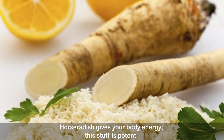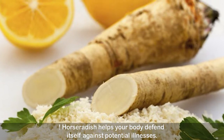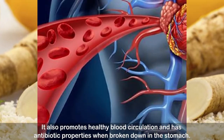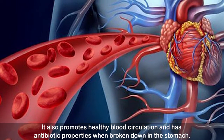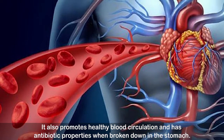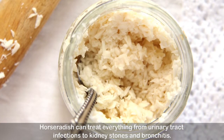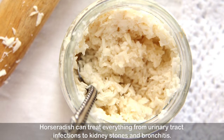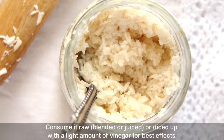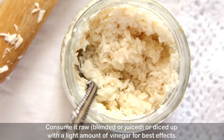Number four: horseradish. Horseradish gives your body energy — this stuff is potent. Horseradish helps your body defend itself against potential illnesses, promotes healthy blood circulation, and has antibiotic properties. When broken down in the stomach, horseradish can treat everything from urinary tract infections to kidney stones and bronchitis. Consume it raw, blended, juiced, or diced up with a light amount of vinegar for best effects.